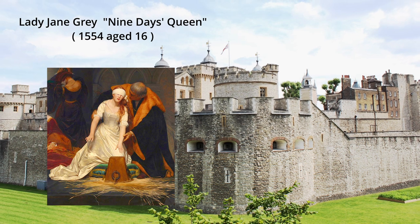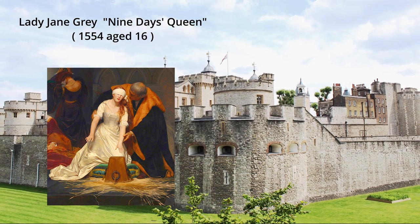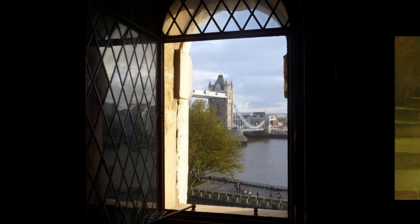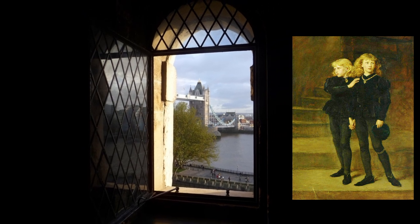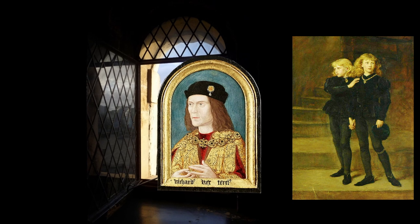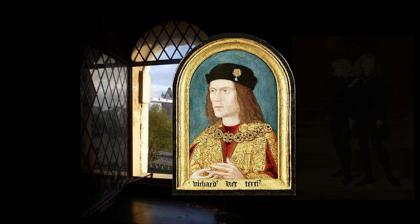Lady Jane Grey, Queen of England and Ireland for nine days, was imprisoned here and later executed. Two English princes, brothers aged nine and twelve, were locked in the tower by their uncle, who then ascended to the throne as Richard III. The princes were never seen again.